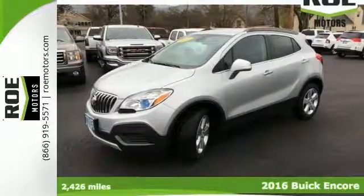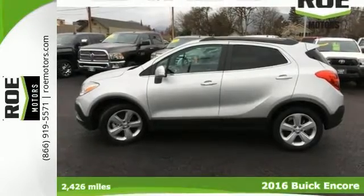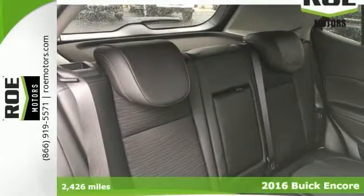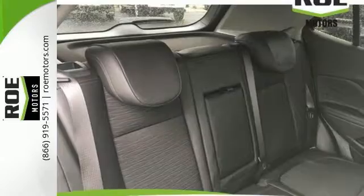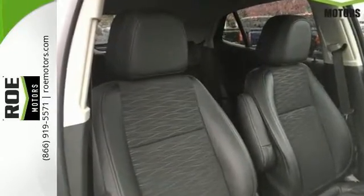Come check out this great-looking 2016 Buick Encore with a clean Carfax. Reviewers say it offers a quiet interior. It runs on an Ecotec 1.4L i4 turbocharged engine and it's known as a top safety pick.